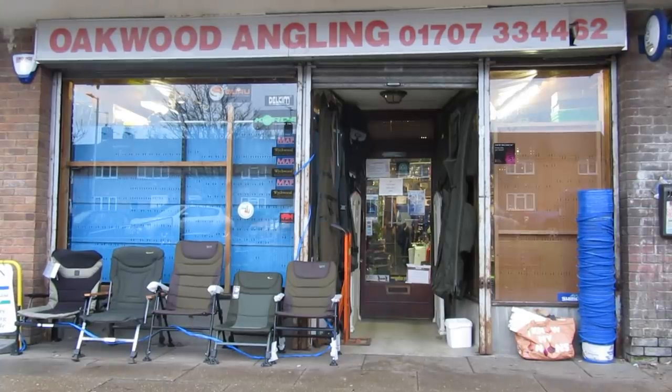Hi and welcome to Easy Fishing. I've just popped down to my local tackle shop, Oakwood Angling, to get some bait hopefully to go fishing tomorrow, and I thought I'd better give them a shout out because they've been really good to me over the years.